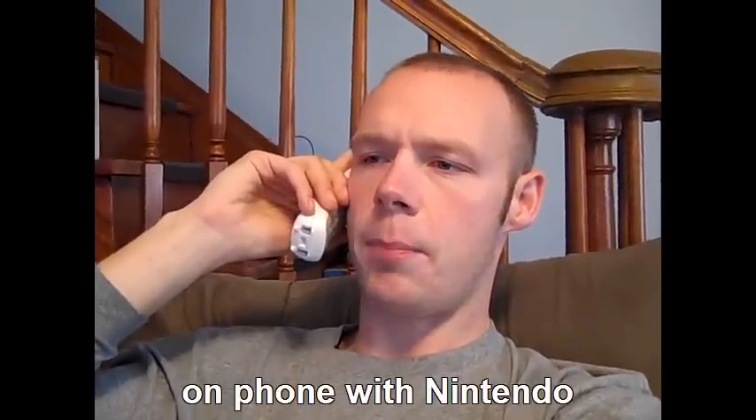Yes, hello, my name is Sean. I bought a Wii U when it first came out on launch, and I've been having some problems with it.